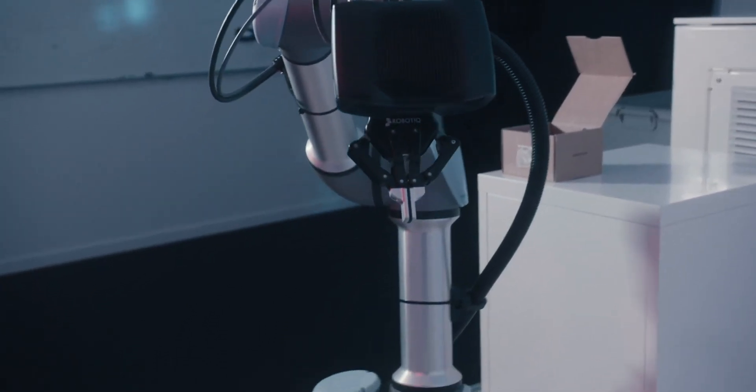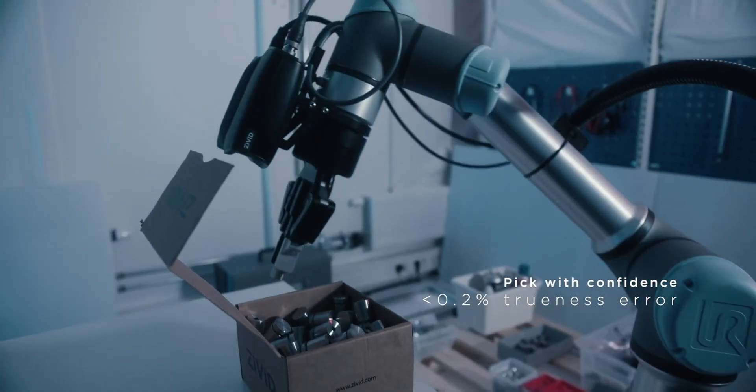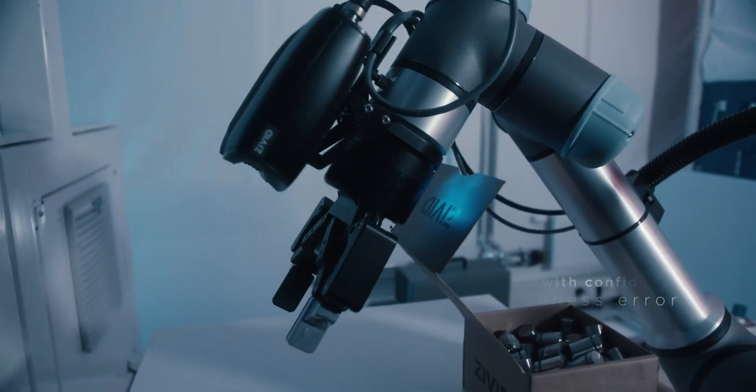But there's one more thing, and that's trueness. In the Civit 2 camera, we have a trueness error below 0.2%, which means submillimeter positioning errors within a standard bin of 60 by 40 centimeters. I'm really, really proud of this product, and I truly believe that this will make an amazing impact on the world of automation.